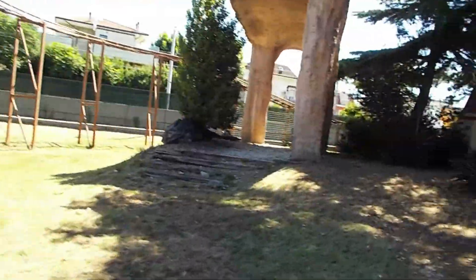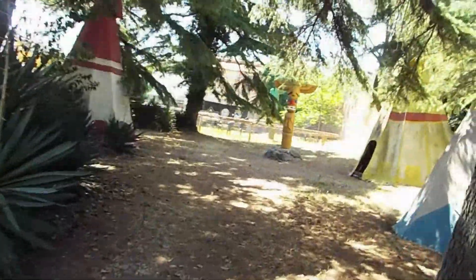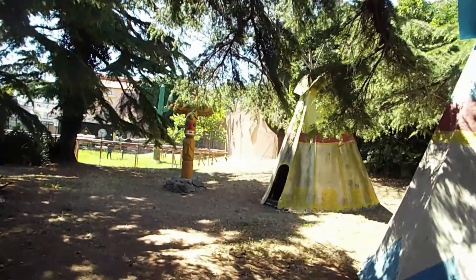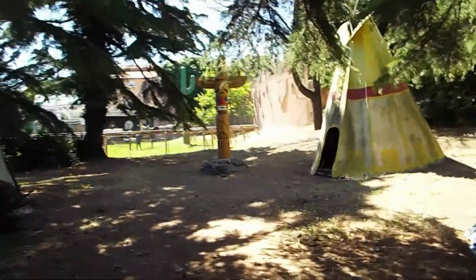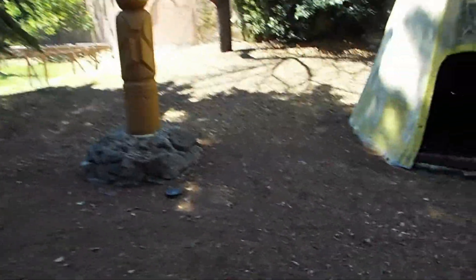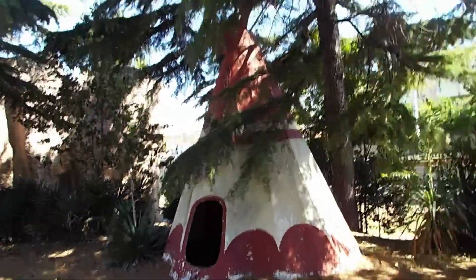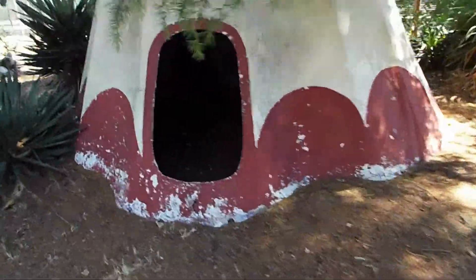And this is called the Apache Village. And any native Apaches out there, feel free to verify the accuracy of this village. And inside is nothing.